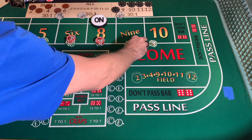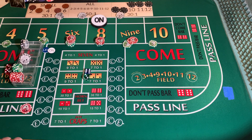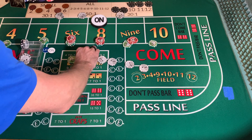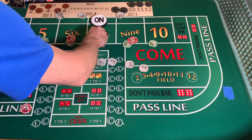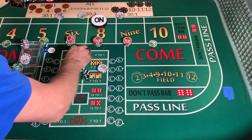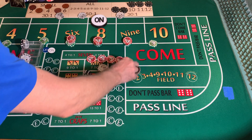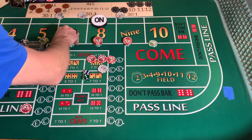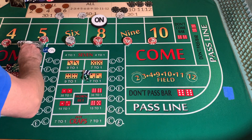We have $60 on that nine. I'm going to mark it — it's going to win $84. We're going to press up our eight by $30, our nine by $25, press up our six by $12, our four, five, and ten by $5 each, and rack two.